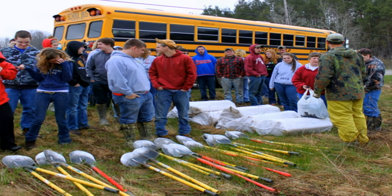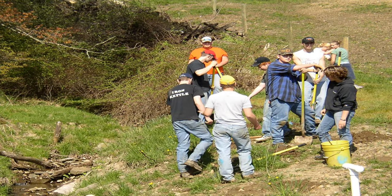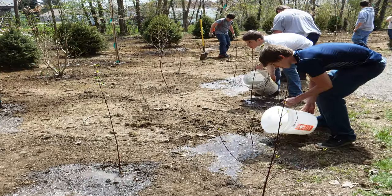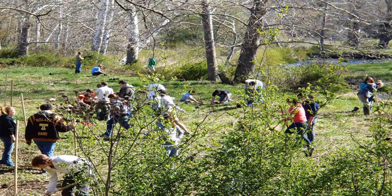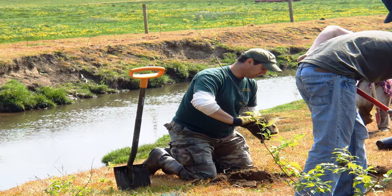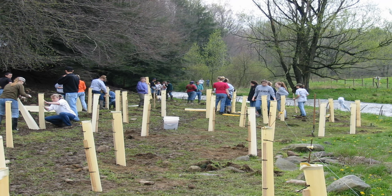Once we meet with the landowner and find out what they're looking for, we do a site evaluation: how big a planting, how many acres, stream footage, how long it's going to be, and figure out what size planting and how many trees and shrubs. We then tailor that planting to the size of the school — whether we need one school or two schools, depending on the number of students. The students come out typically from around nine o'clock until around two, and it's amazing what they can get done. They can get anywhere between 400 and 1,200 trees and shrubs in the ground in that five-hour period. It's amazing to see the transformation — you go from a blank slate of a stream with no vegetation and when they leave you see all the tree tubes and seedlings planted.